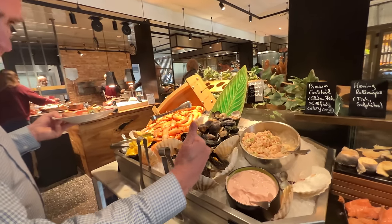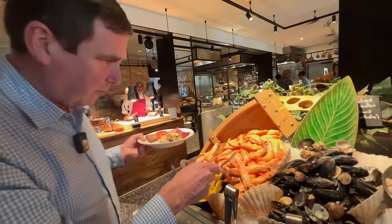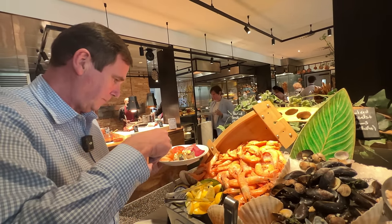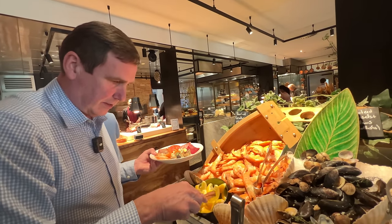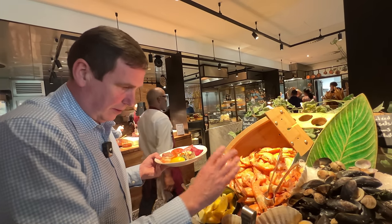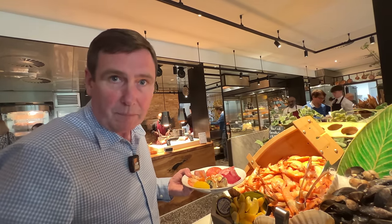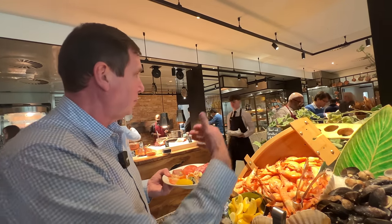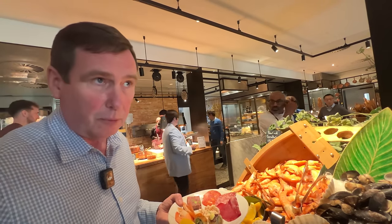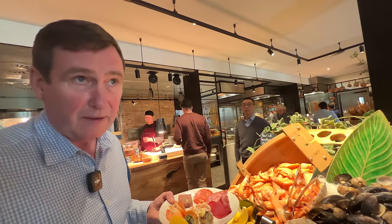You've got fresh mussels there, and look at those prawns — it would be rude not to have one, so let's have two, and a slice of lemon. The presentation looks incredible, really nicely laid out. It is actually busy, but because there's so many different stations it's not packed on each area. I'll meet you back at the table — don't want to be greedy, because I'm going to try and get lots of different dishes in.